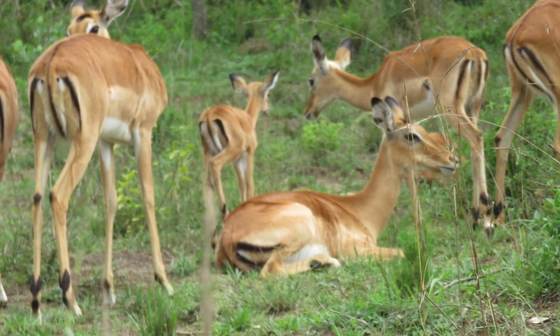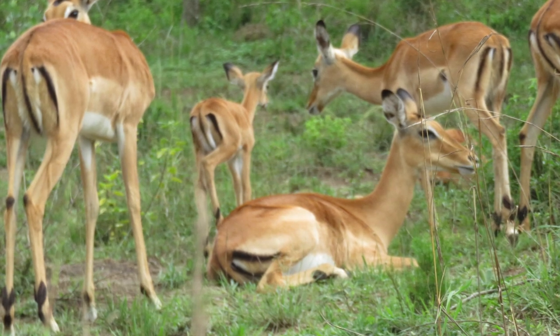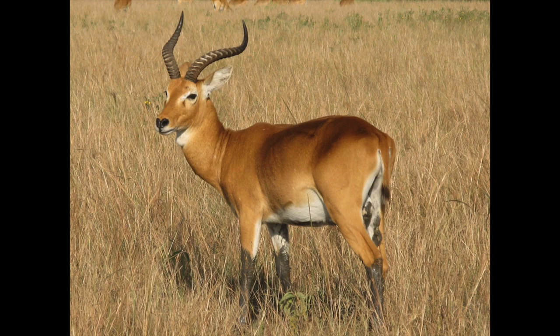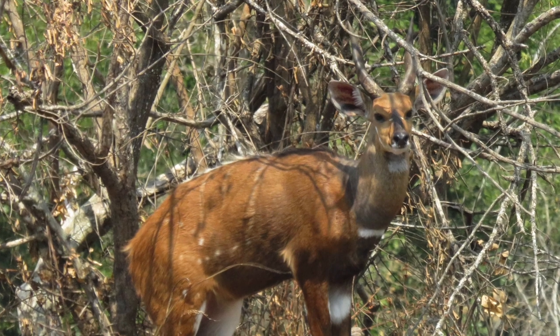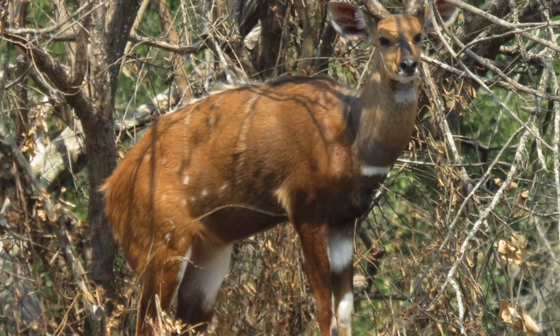These were females all gathered together with their young. A Uganda cob — the national animal of Uganda — and this is a bushbuck, recognizable by his spots on his back.